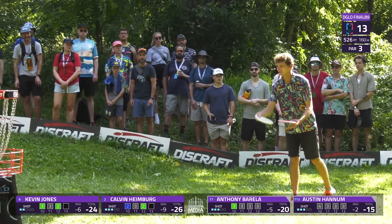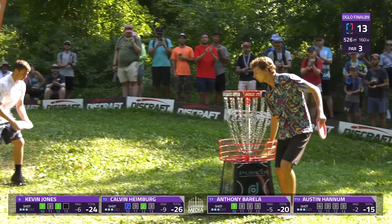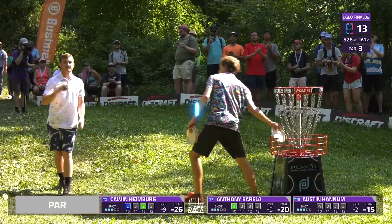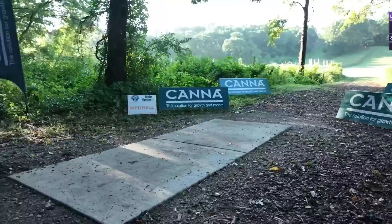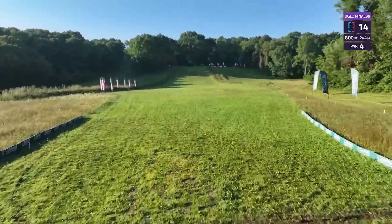Thank you for joining us, of course. Just nine birdies here on hole 13 — going to see a lot of pars. 82% of the field — 60 players out of 73 — carding a three.